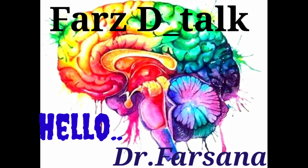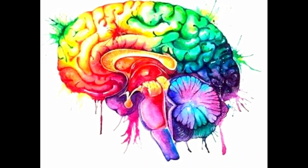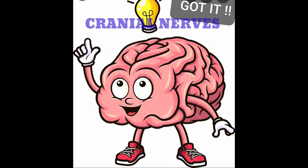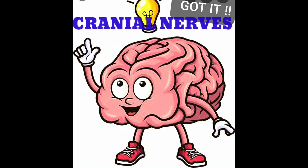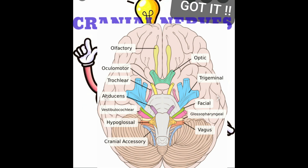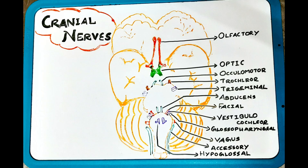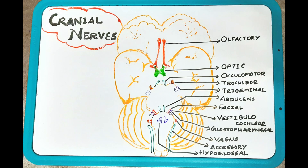Hello everyone, welcome back to First Detox. I hope today is a good day for you. Today we are going to discuss a really interesting and important topic in the medical field — the cranial nerves. By the end of this video, I am sure you will get a complete idea about what the cranial nerves are, which nerves are motor, sensory, and both, and the origin and functions of each. In the end, I will give you some tips to remember each of them.